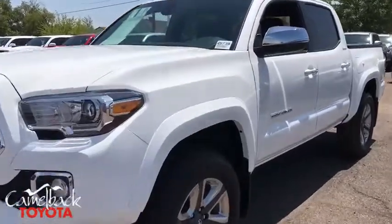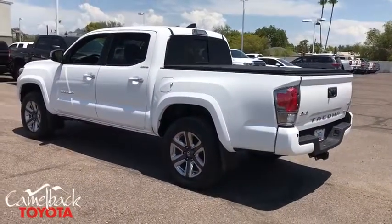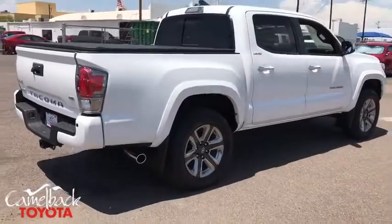Looking for the right vehicle? Check out the 2019 Toyota Tacoma. The Toyota Tacoma boasts a roomy interior, a powerful V6 option, and excellent off-road capability, and has been named the best-selling compact pickup by MotorIntelligence.com five years in a row.